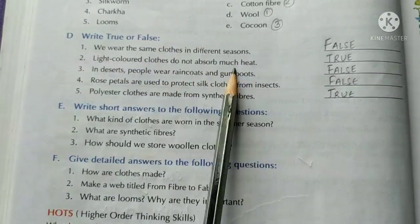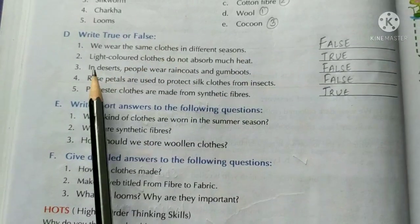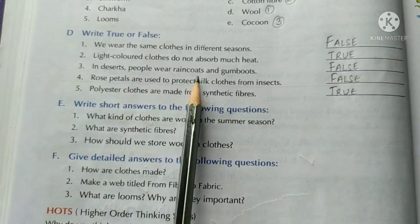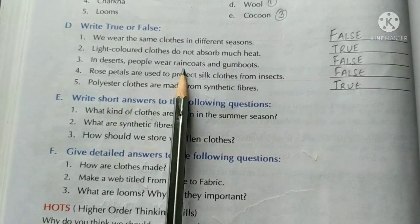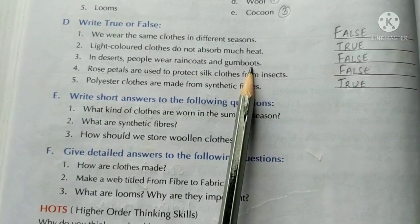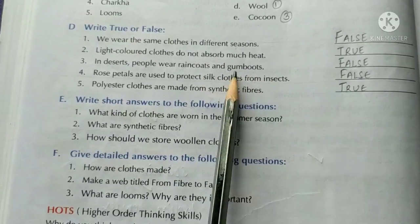Light colored clothes do not absorb much heat. True. In deserts, people wear raincoats and gumboots. False, because it is very hot in deserts and raincoats and gumboots are usually worn during the rainy season.